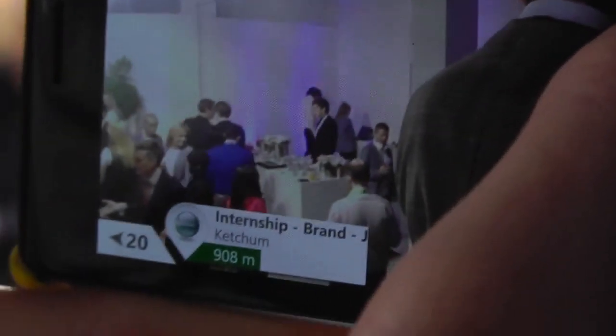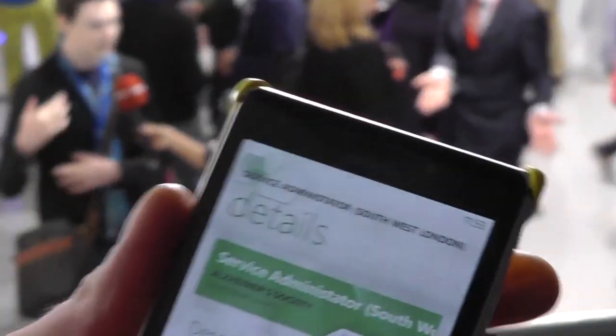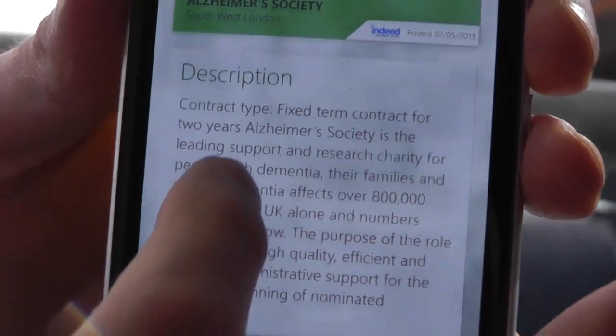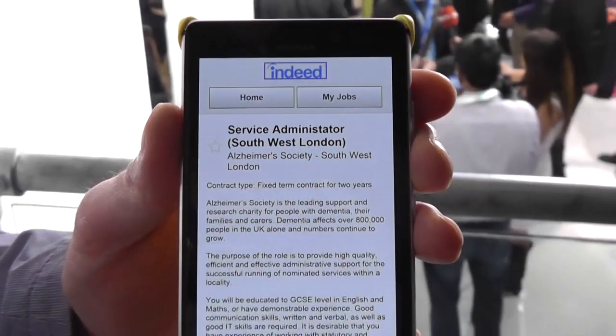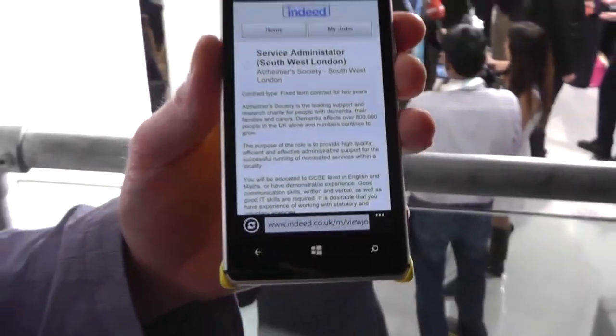If I click on 'service administrator,' I'm taken to a description of the company. I can tap on an opportunity to get more information, and then I'm taken to one of the many partners that the application sources information from.